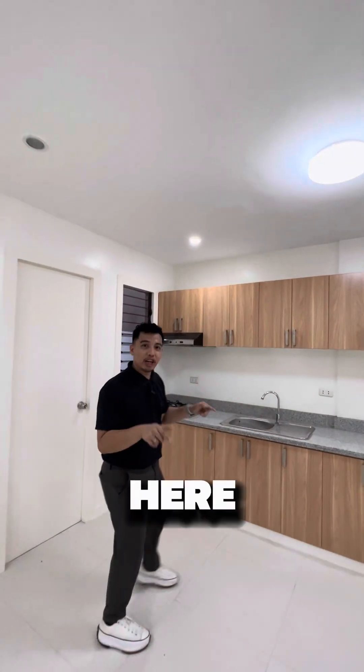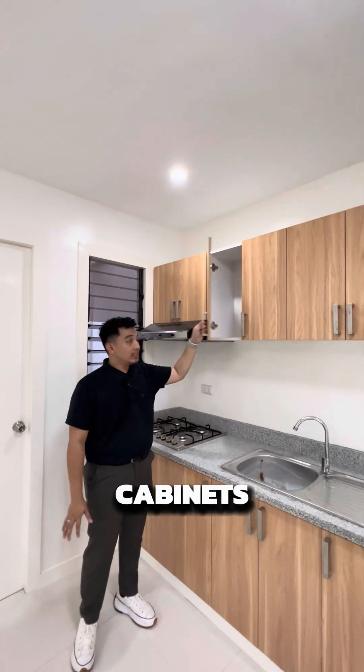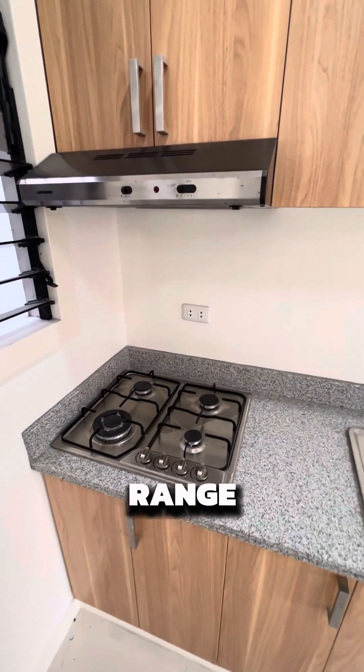Adjoining your living room here in the first floor, we have your kitchen and dining area. It already comes with overhead cabinets, countertops, a gas range, and a range hood.